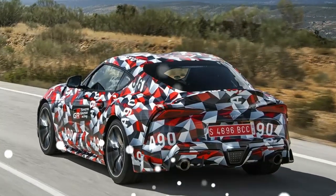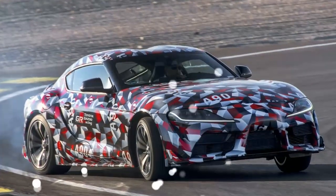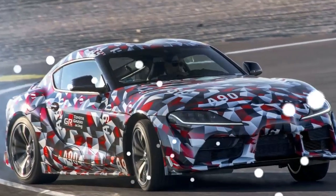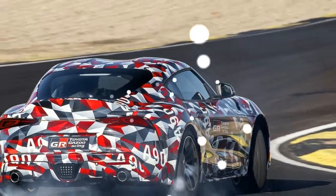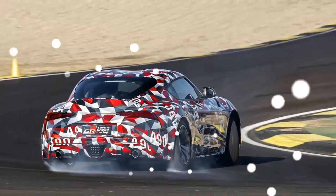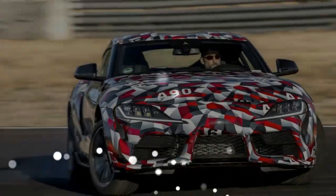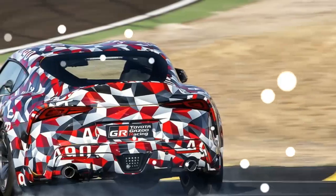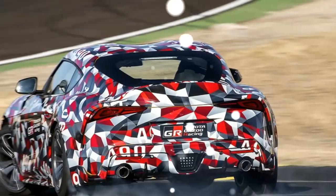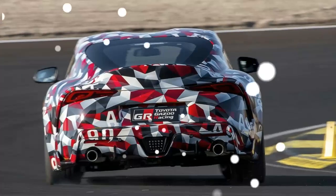Now, over 15 years later, it's back — well, practically back. The new Toyota Supra's unveiling took place in January at the Detroit Auto Show, and it will enter production for the 2020 model year. That is still some ways off, but I've just had my first time in the driver's seat of a prototype said to be 95% complete.